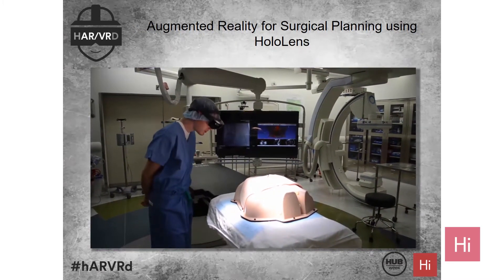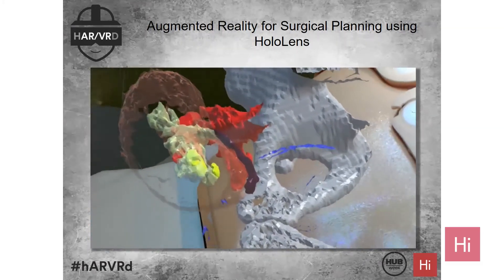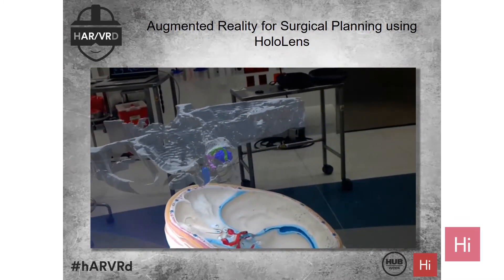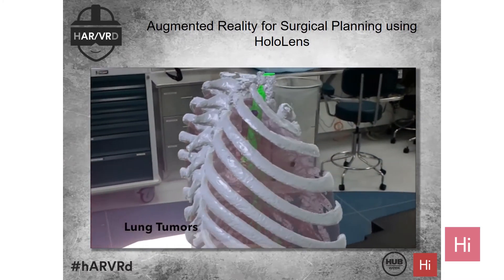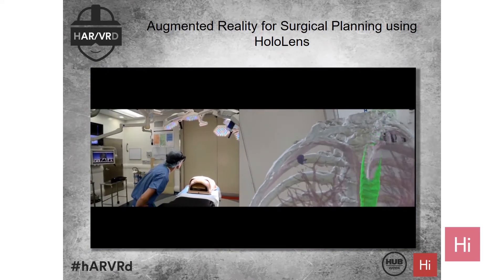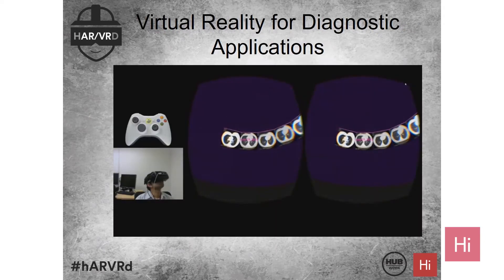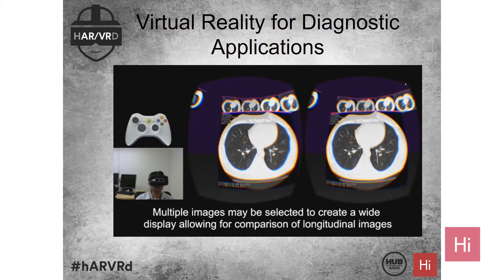We also started looking at using the HoloLens for surgical planning — the concept of mixed reality. Sometimes it's very difficult for surgeons to identify the geometric perspective of where the tumor or stone is. We started using this for kidney stones, temporal bone defects, identifying where the defect is, as well as for lung tumors. This is still in the surgical planning stage, but we hope some of these devices could also be used for guiding surgery.